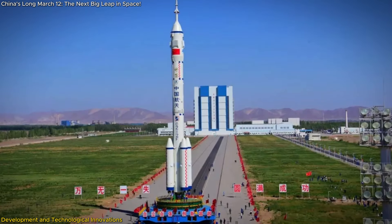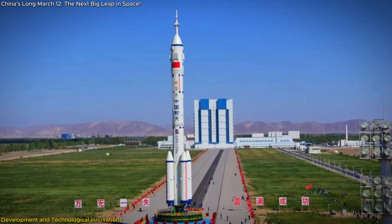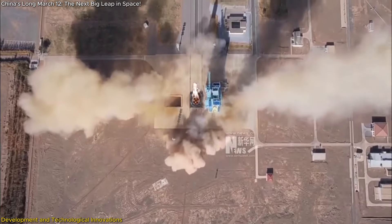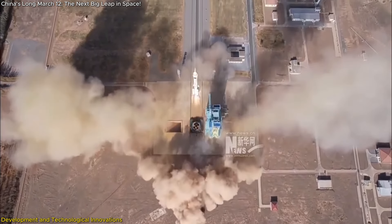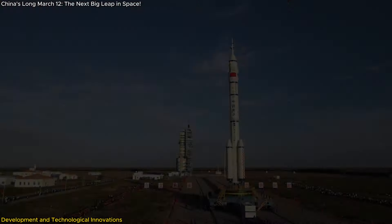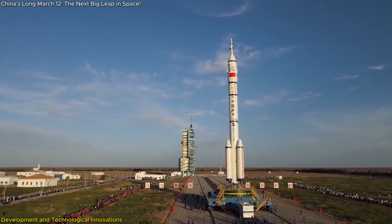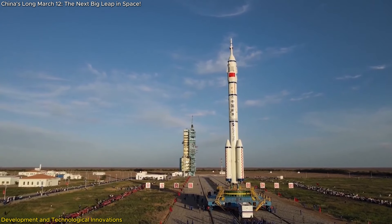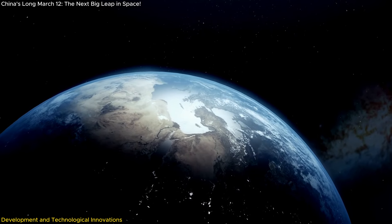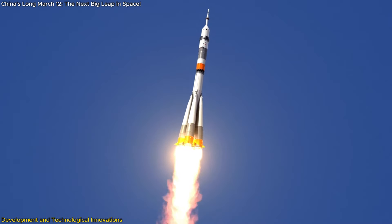One of the most exciting aspects of the Long March 12th's development is the shift towards reusable rocket technology. SAST has conducted successful vertical takeoff, vertical landing (VTVL) tests with a 3.8-meter diameter LOX test article, indicating a move towards more sustainable and cost-effective space missions. These tests mark a significant milestone in reusable rocket technology, which can dramatically reduce costs by allowing rockets to be used multiple times, increasing the frequency and feasibility of launches.